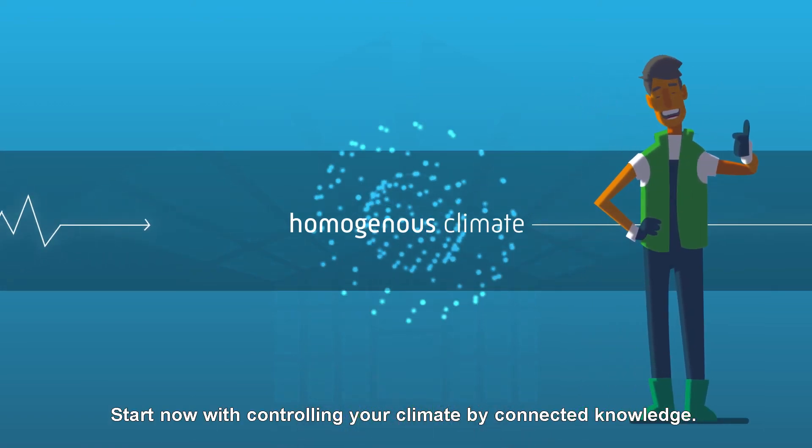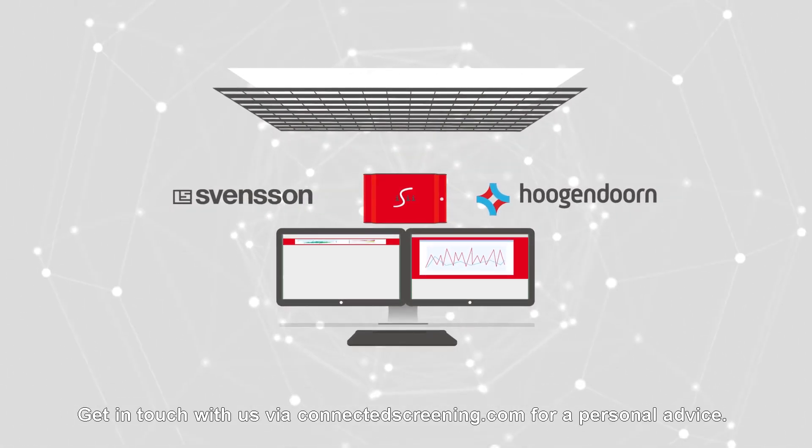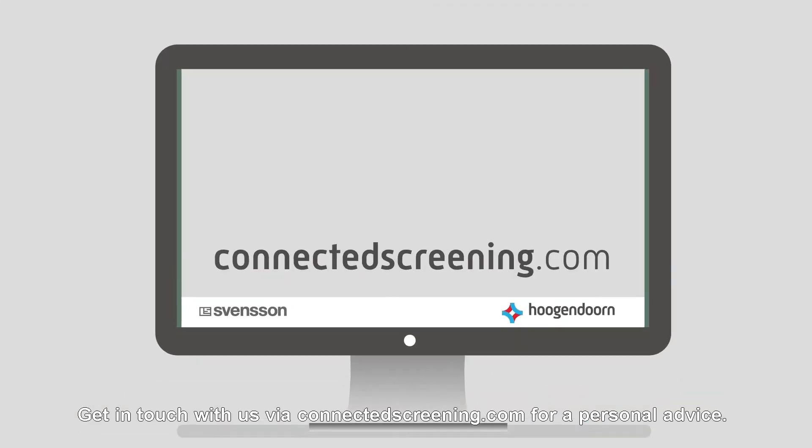Start now with controlling your climate by connected knowledge. Get in touch with us via ConnectedScreening.com for personal advice.